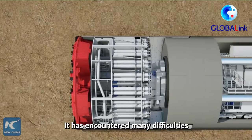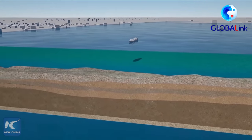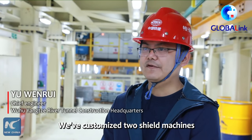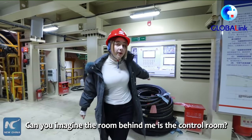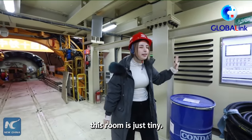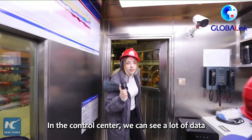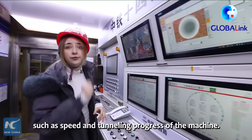It has encountered many difficulties due to the complicated geological conditions. Can you imagine? The room behind me is the control room. To compare with the size of the tunneling machine, this room is just tiny. In the control center, we can see a lot of data, such as speed and the tunneling progress of the machine.